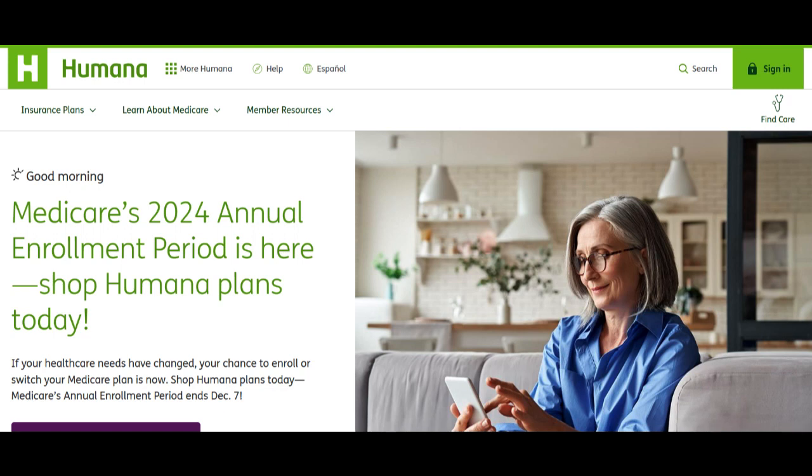The Humana Prescription Plan is designed to provide comprehensive coverage for prescription medications, helping individuals and families manage their health care costs. In this review, we'll explore the key aspects of this plan to assist you in making an informed decision about your prescription drug coverage.